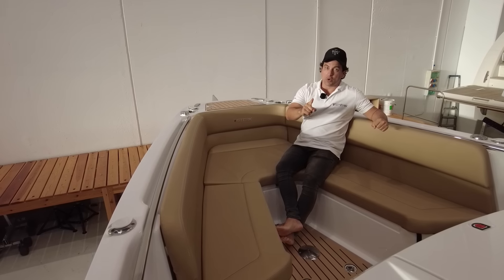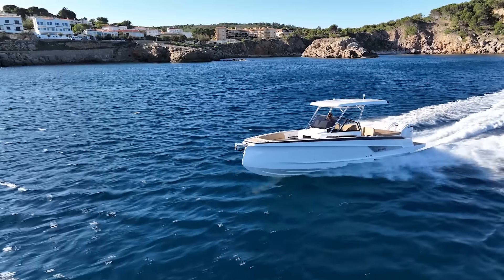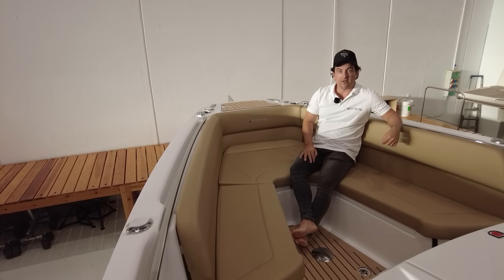So if you want to learn more about this boat, which is called the Sturk 31, click right here and I'll take you for the full tour.